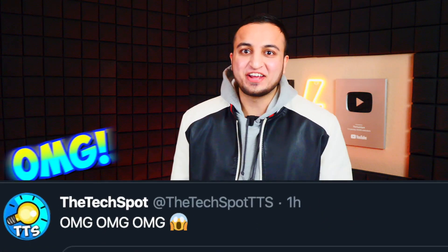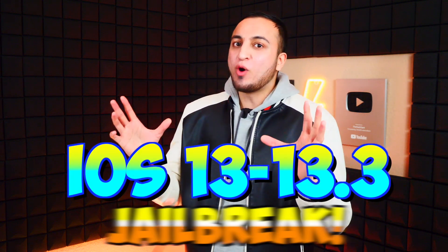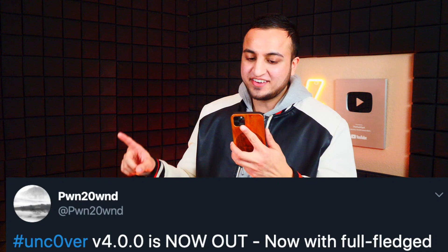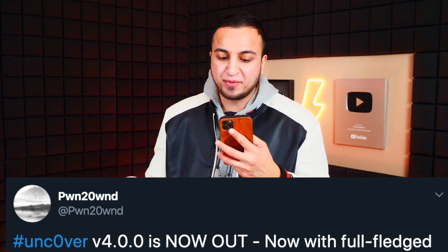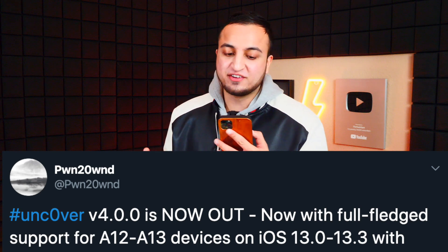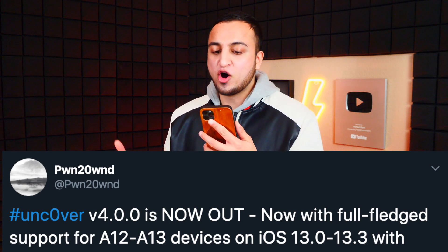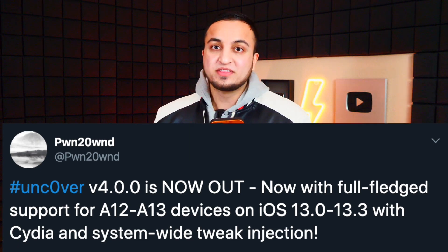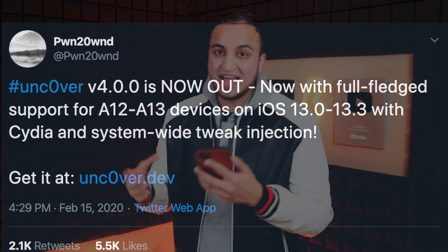What's up guys, The Tech Spot here! It's finally happening — the iOS 13.3 unc0ver jailbreak! It was just released by Poke, and he tweeted out: 'unc0ver version 4.0.0 is now out, now with full-fledged support for A12 through A13 devices on iOS 13.0 through 13.3, with Cydia and system-wide tweak injection. Get it at unc0ver.dev.'